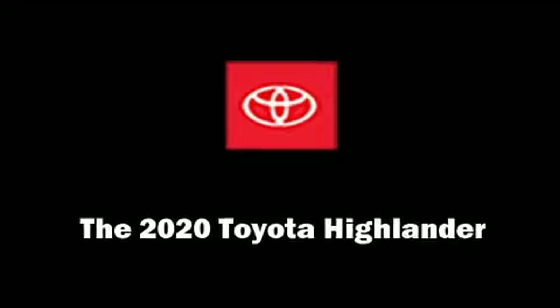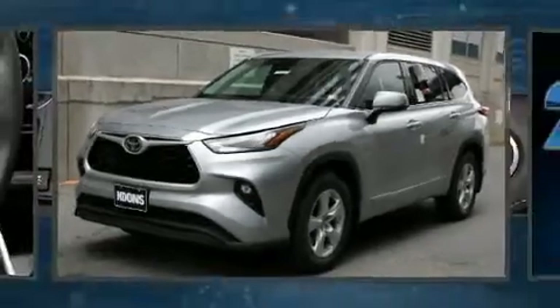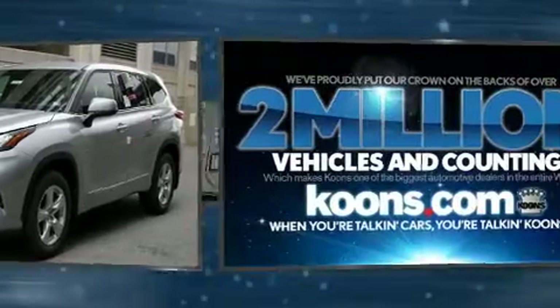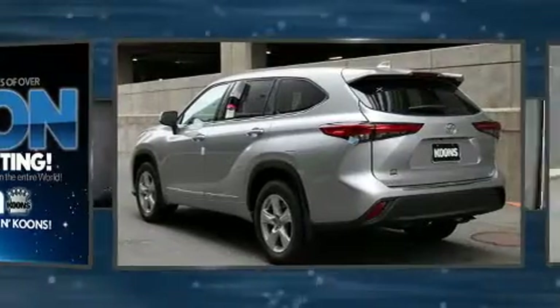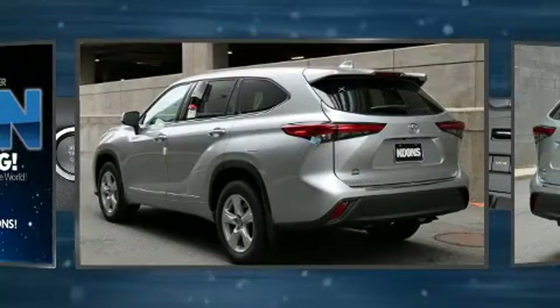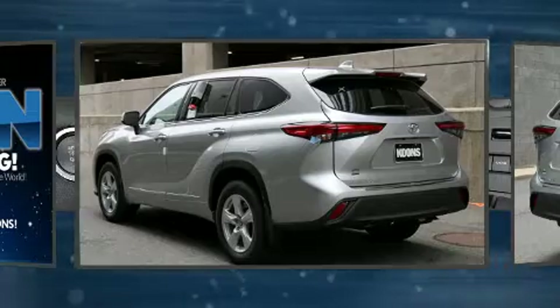You can expect a lot from the 2020 Toyota Highlander. Under the hood you'll find a six-cylinder engine with more than 270 horsepower, and for added security, dynamic stability control supplements the drivetrain.